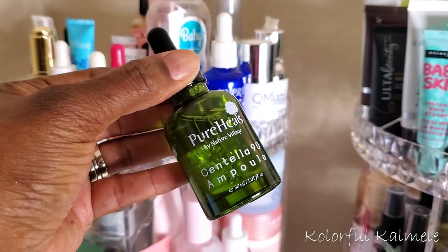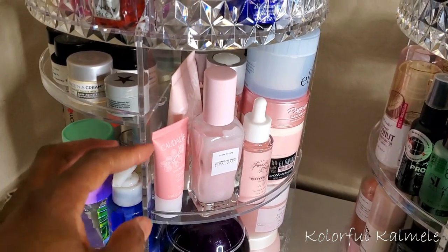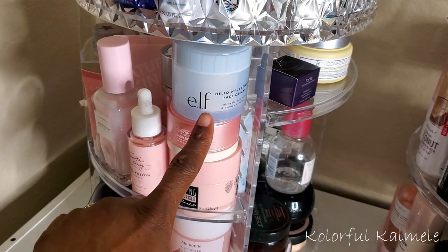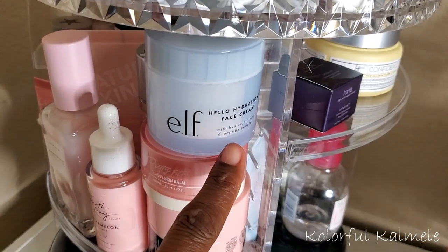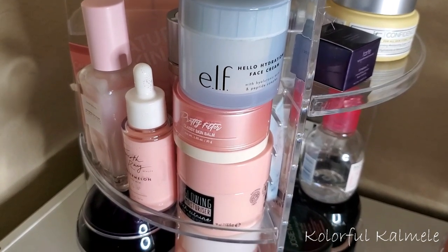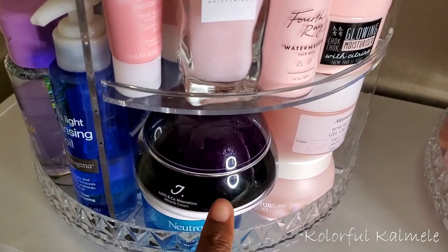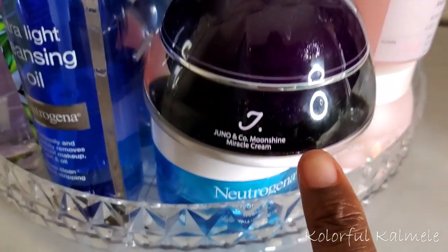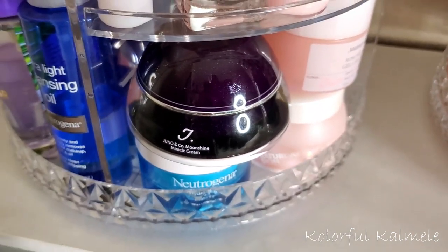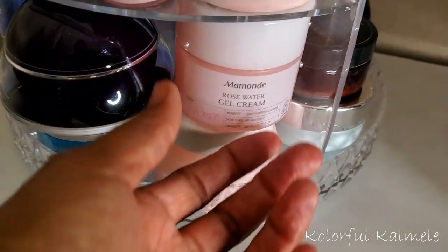I heard my girl Cara from K's Ways say that she really liked it, so I want to try this one out for a couple of weeks and see how I like it. For a moisturizer, that one is going to be kind of tough. You guys know I've been using my e.l.f. Hello Hydration moisturizer for the last couple of weeks — love, love, love it. I also tried out this Juno and Co Moonshine moisturizer — excellent moisturizer.